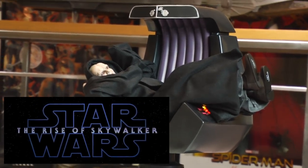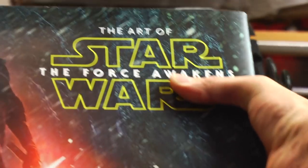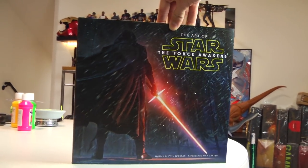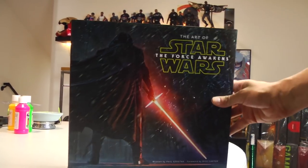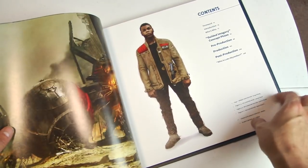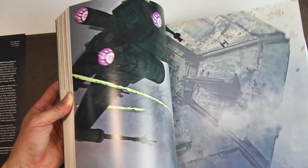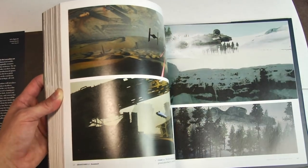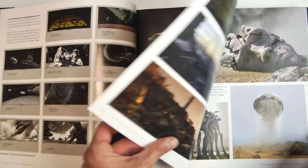For those who aren't aware, JJ clearly directed this one. He mentions in the Art of the Force Awakens book that the Death Star was always going to have a presence in the first film. He was fascinated with the Death Star, and because he's back, we get to see it revisited — Palpatine is revisited, the Death Star is revisited. That's really cool. This is some serious heavy fan service.